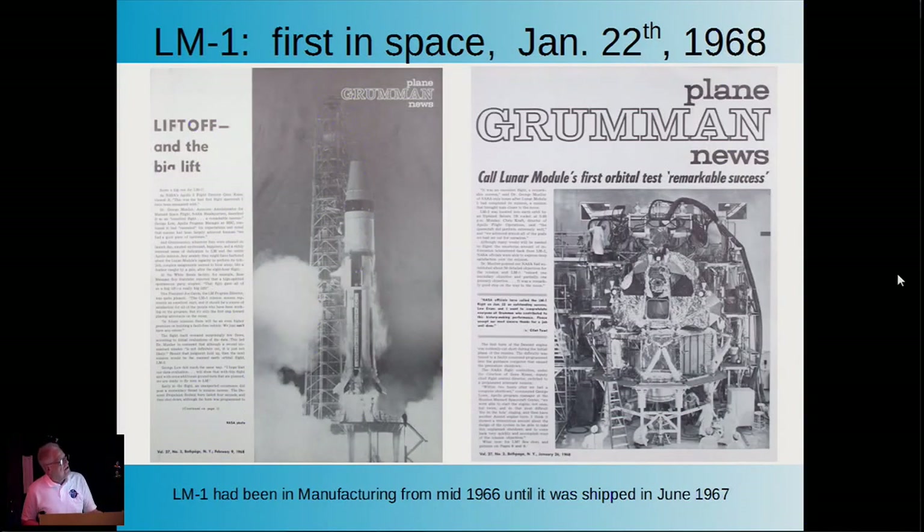In 1968, the first lunar module flew—it was unmanned. Grumman was so large we had our own newspaper called the Grumman Plane News, and I'll show you excerpts from our coverage. Lunar Module 1 had been in manufacturing since 1966 and was shipped in June of '67. There's a pretty big time delay between when you start a spacecraft, when it ships, and when it's actually launched.